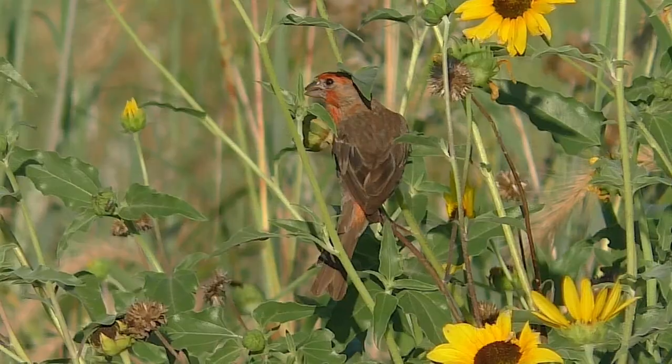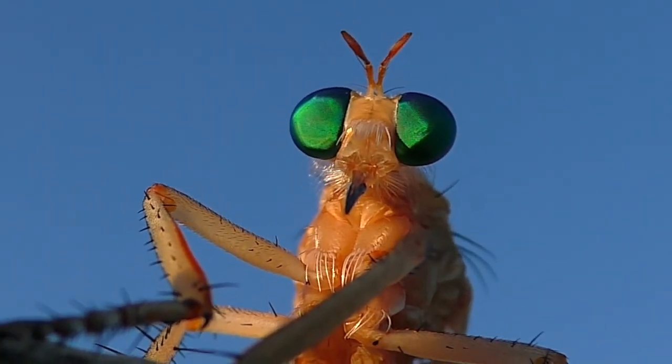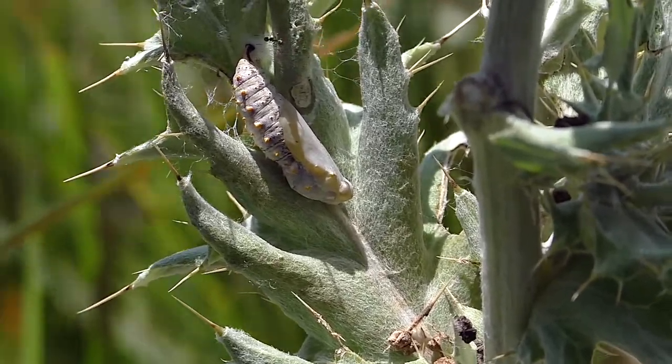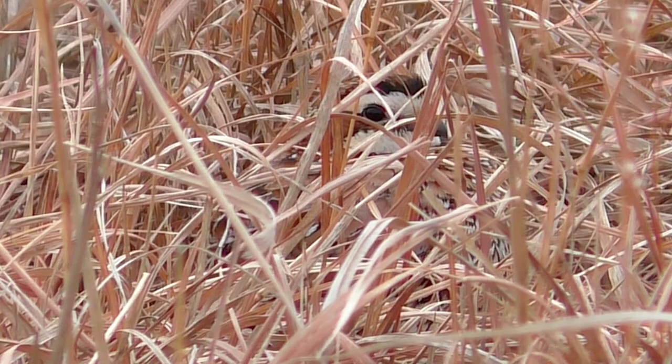The outdoor world is a garden of life, full of diversity. One amazing facet is natural camouflage, the color patterns that help to hide many animals from predation.